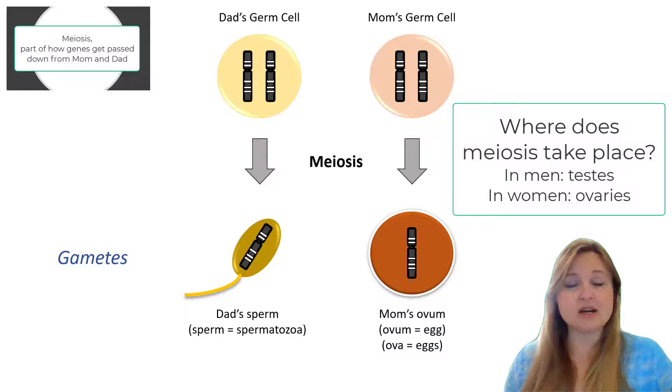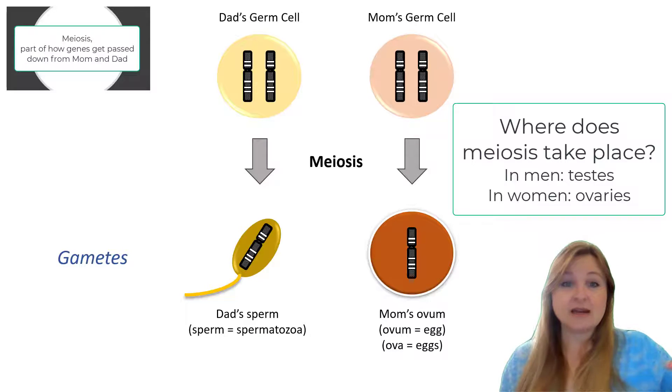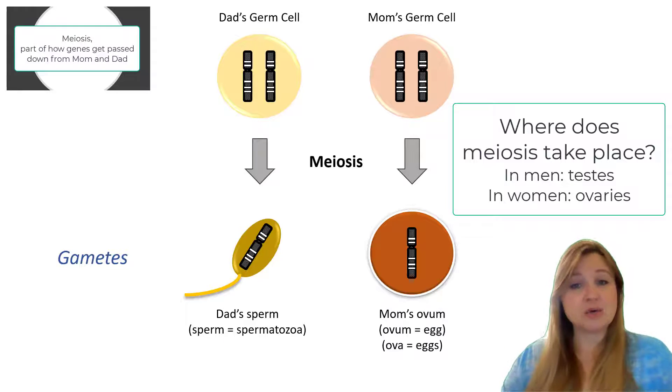These germ cells are found in the testes of men. That's where meiosis of those germ cells takes place to form the sperm, which are also found in the testes. In mom, those germ cells undergo meiosis in the ovaries to form the eggs.